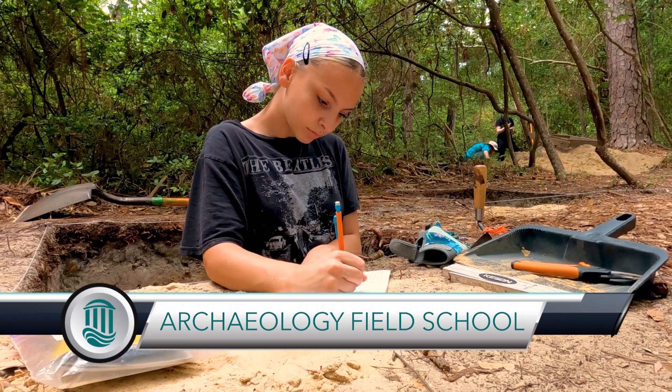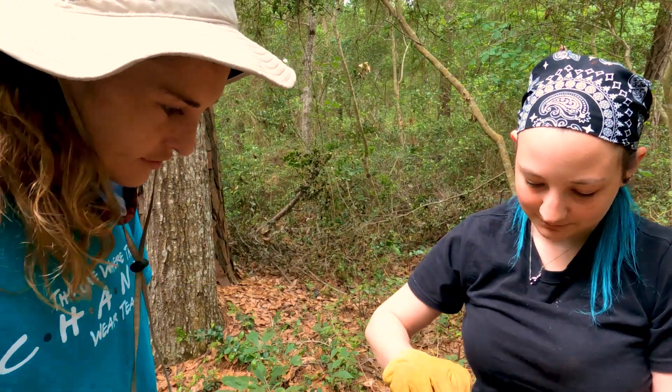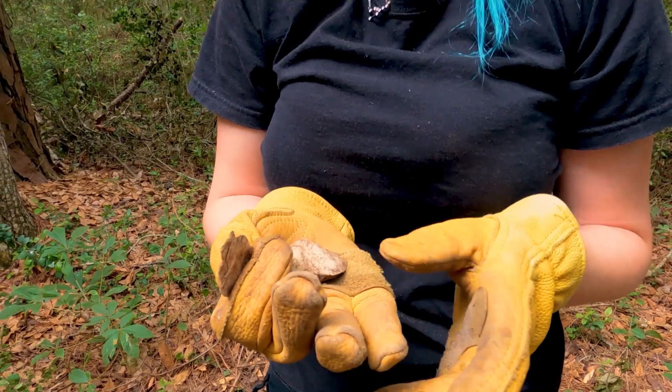We're out here for the 2021 Archaeological Field School excavating a prehistoric Native American site. It has different ridges than the other ones we found though. One of our research questions this year is looking at a potentially older component to the site.